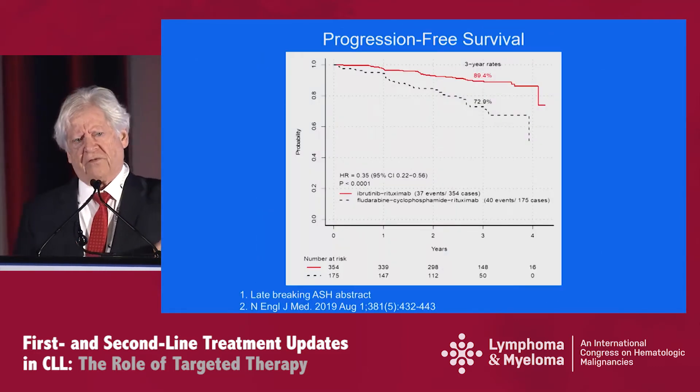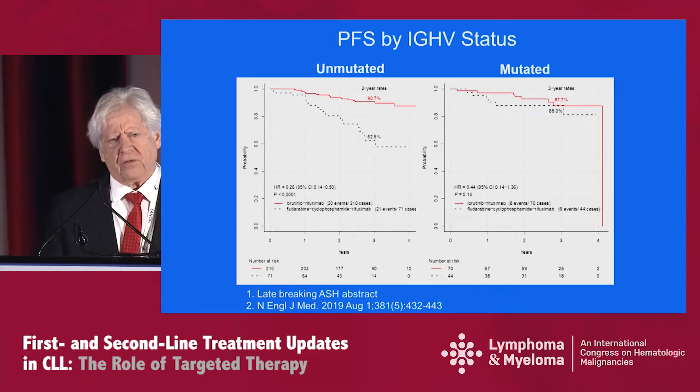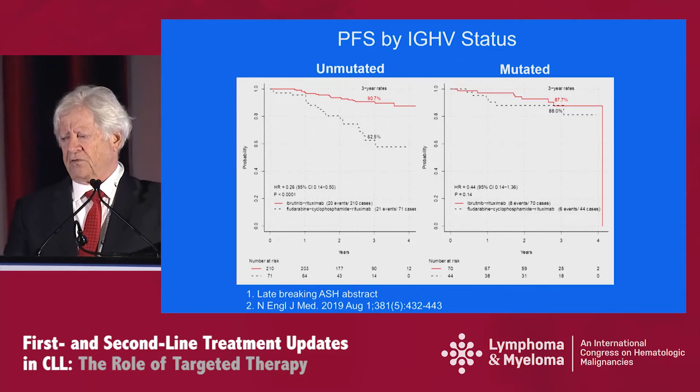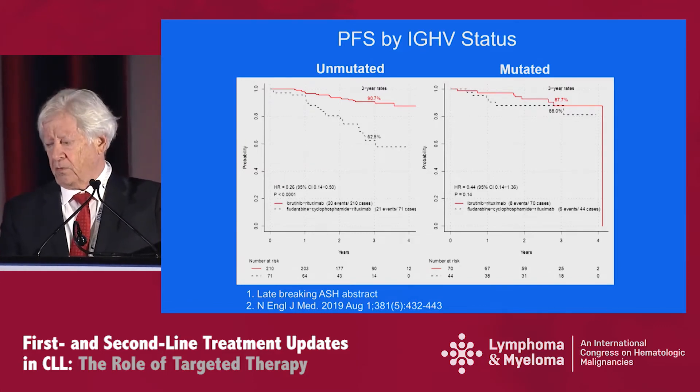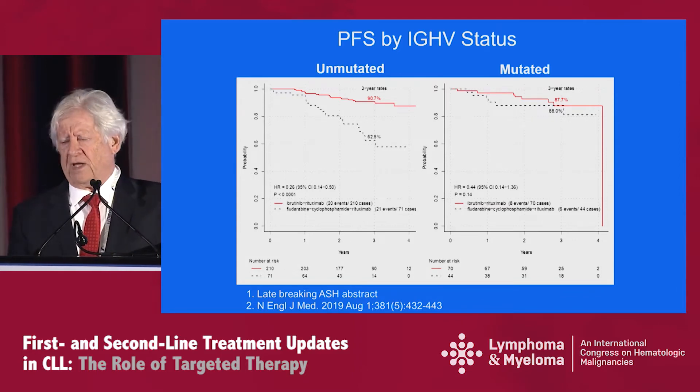This is the progression-free survivorship at the three-year time point. The three-year rate was 89.4 percent versus 72.9 percent, so the IR arm had higher progression-free survivorship. When broken up into unmutated and mutated status, the PFS for the unmutated group clearly benefited from the IR arm at the three-year time point: 90.7 percent versus 62.5 percent for the FCR arm. For the mutated cohorts, both arms looked equivalent.